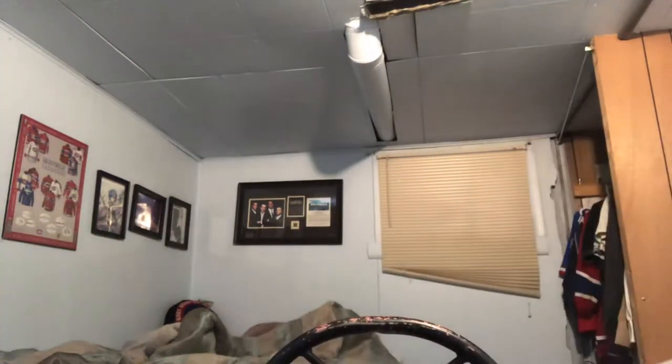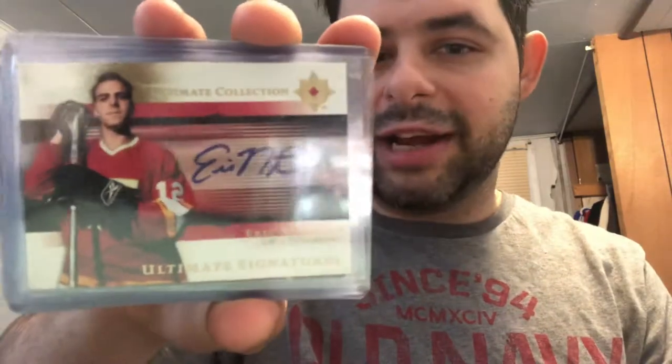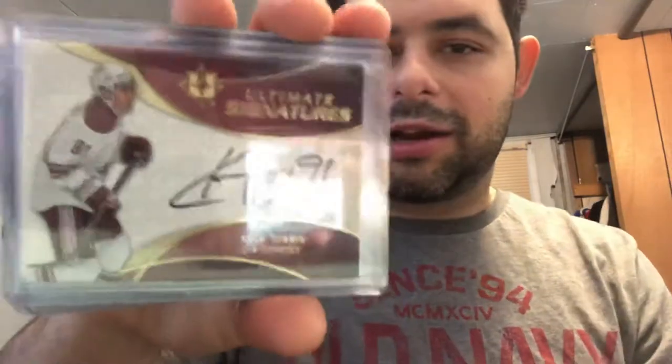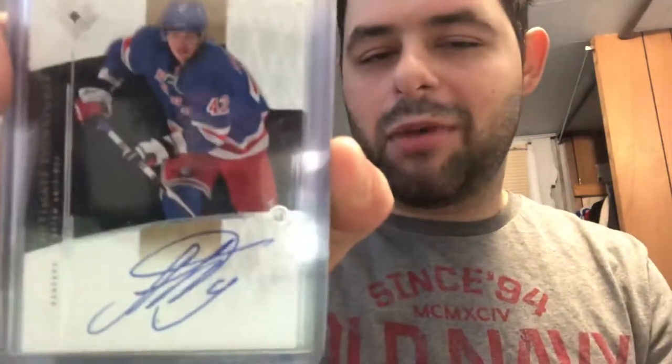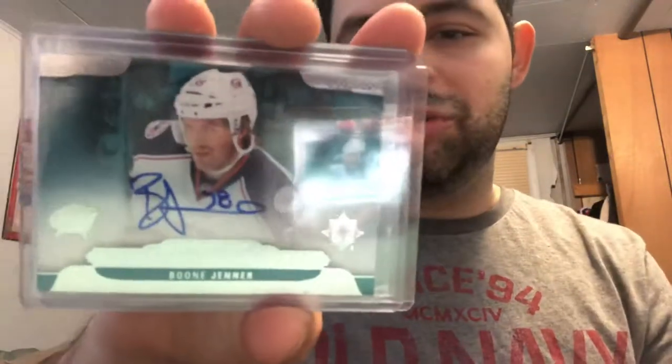That concludes all the memorabilia cards. Now we move into straight autograph cards. First up: Alex Tanguay, Eric Nystrom, Mikkel Bodker, Kyle Turris, Artem Anisimov, Colin Wilson, Nail Yakupov, Boone Jenner.